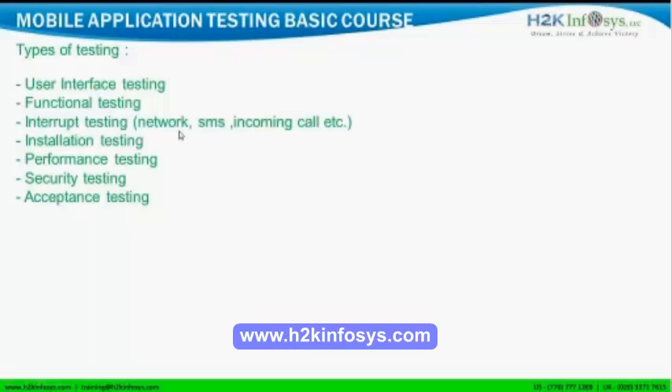Interrupt testing is important for mobile applications. As part of interrupt testing, there are many things to consider — network, SMS, incoming calls, and more. We will discuss what kinds of interrupt testing are available and how to write test cases for them in the upcoming slides. We also need to check installation — whether you can install and uninstall the application properly. This is covered as part of installation testing.